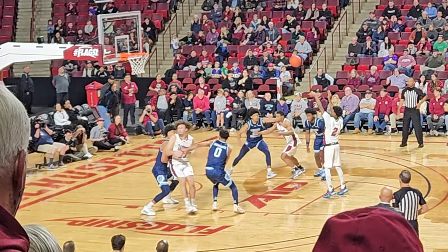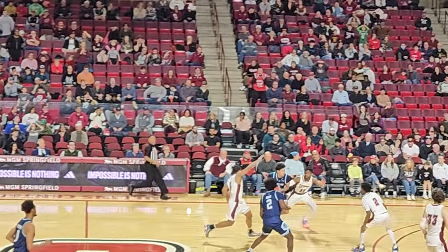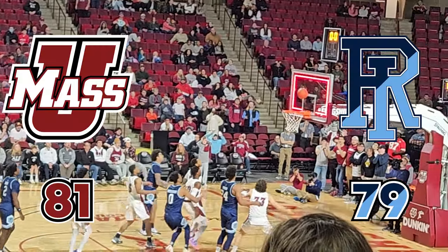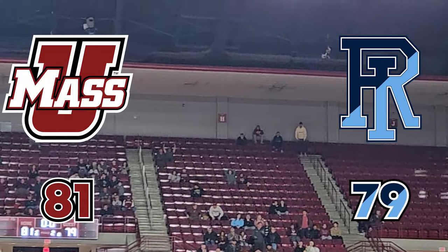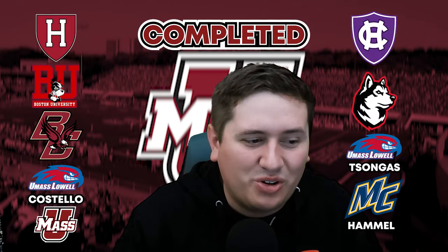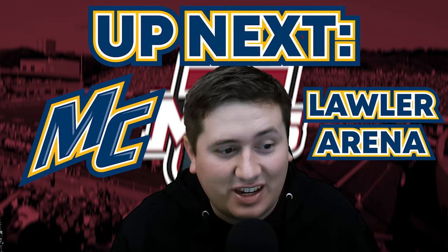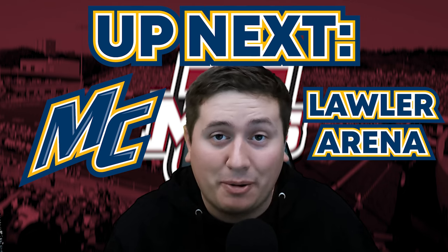A late game surge from the Rams and Jaden House's 22 points turned a once 14-point lead into a narrow two-point victory, as Rasul Diggins scored all 18 from beyond the arc and Keon Thompson all 16 from inside for an 81 to 79 UMass victory. All in all, the Mullins Center is going to get an 88 out of 100, which is absolutely taking the lead in this series and definitely feels insurmountable for our last two contestants, Merrimack's Lawler Arena and Stonehill. Check out the rest of the videos in this series on my channel and I'll see you guys next time.